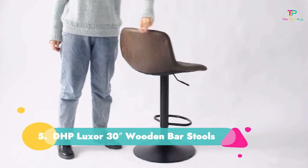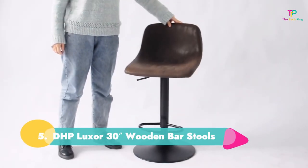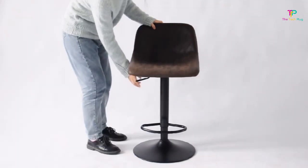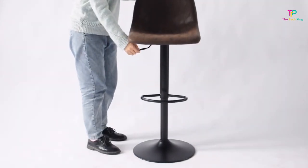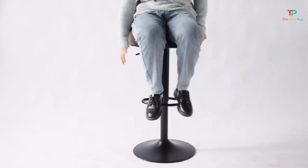Number 5: DHP Luxor 30-Inches Wooden Bar Stools. The DHP Wooden Bar Stools are ideal for rustic homes. They're 30 inches in height and come in five different finishes to match whatever aesthetic you may have.